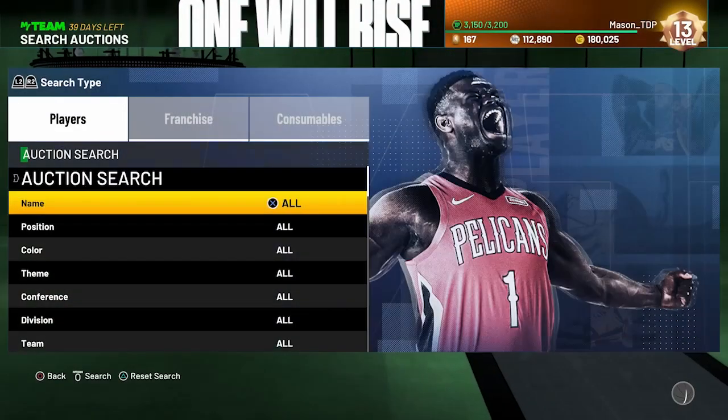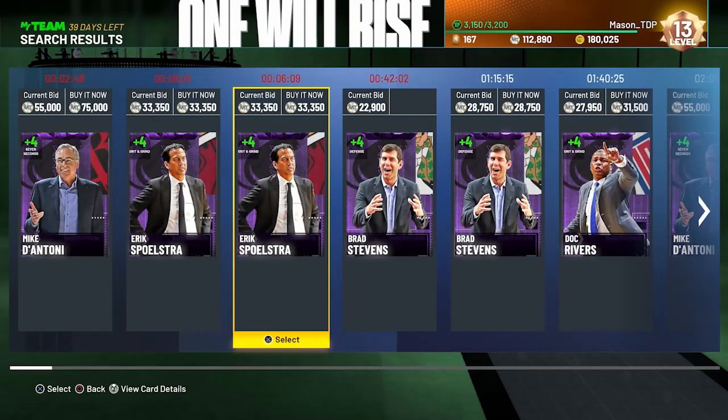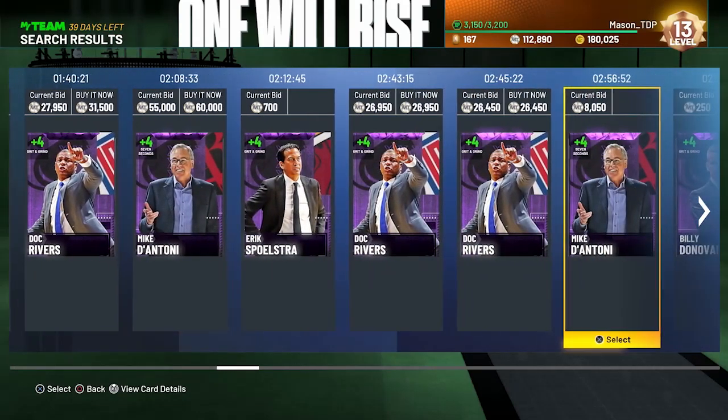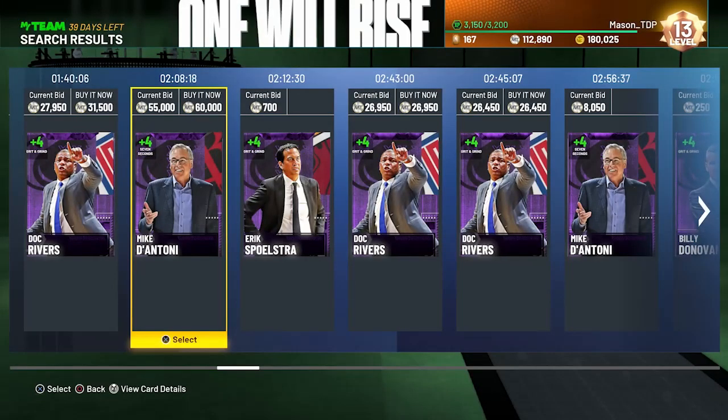Obviously the best one right now is Mike D'Antoni — he's always the go-to coach, but he's extremely expensive right now, like 60K, so wait a bit to buy him. He forces tempo with quick shots from the key or three-man, it's gonna give you a speed boost and a three-point boost. It's a really, really good one.